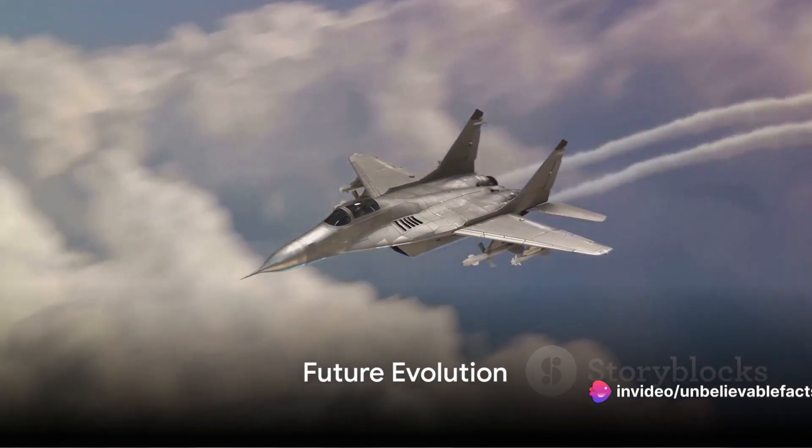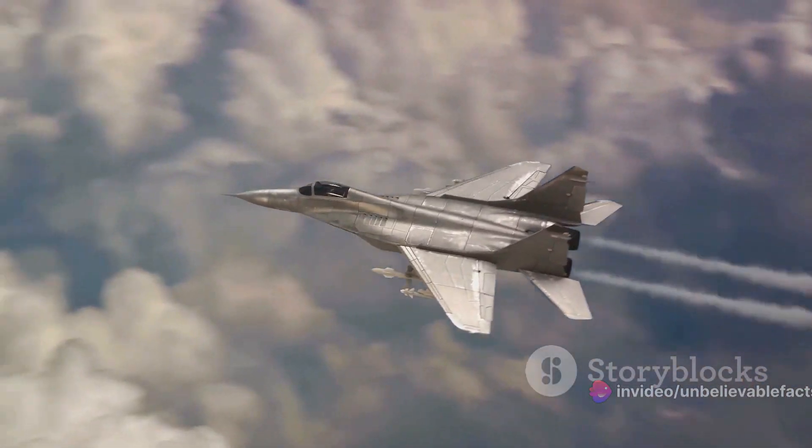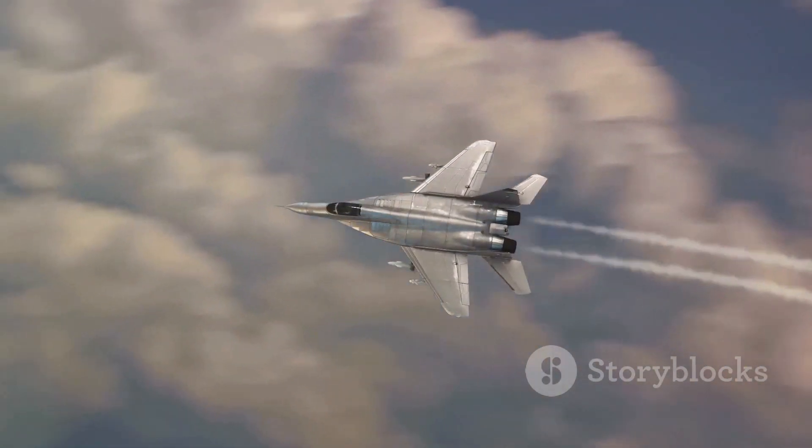Finally, what about the future of the Eurofighter Typhoon? The Typhoon is continuously evolving. With each upgrade it becomes more capable and versatile. Its potential is limitless.